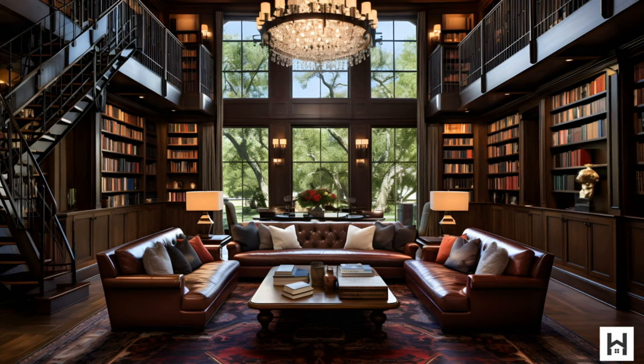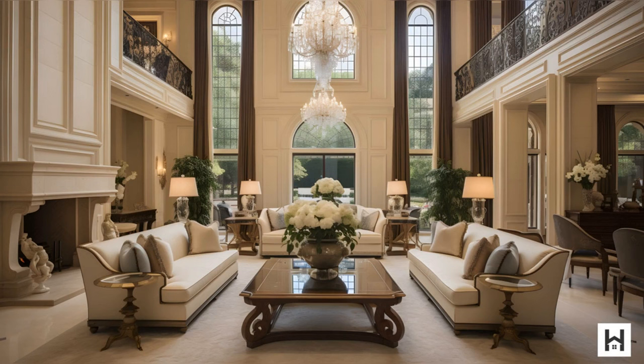Intrigued? This is just a teaser. Dive deeper into the world of Jerry Jones' mansion with our comprehensive article on Omni Home Ideas. Explore the history, design, and allure of this iconic residence. Link in the description below.